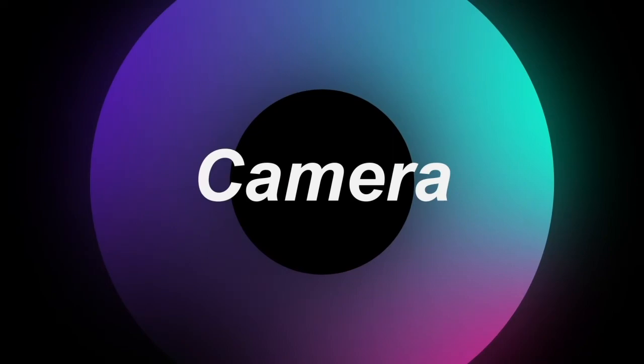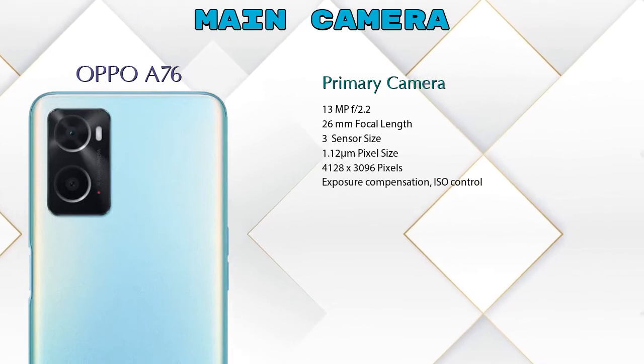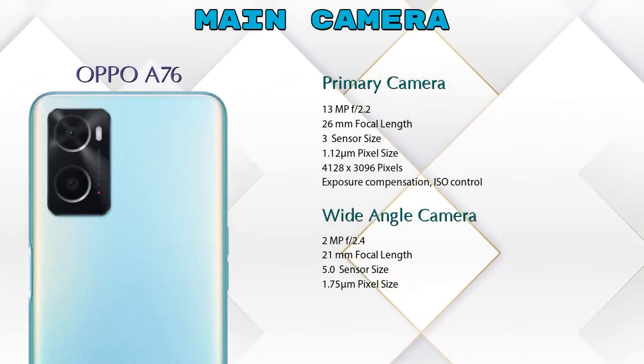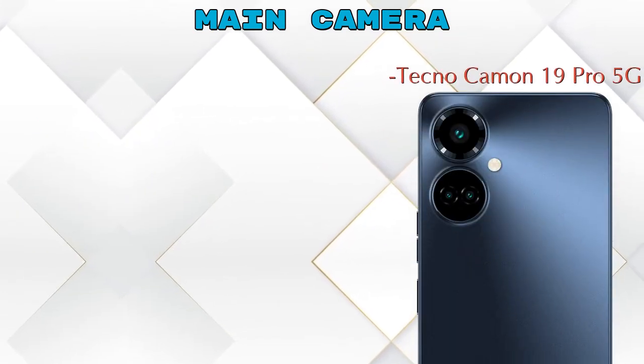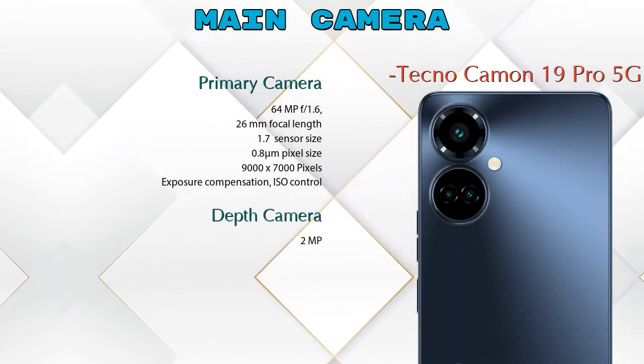Let's see the detail about our favorite feature: camera. First, talking about the rear camera — we can see two cameras in the A76: a primary camera and a wide-angle camera. The Camon 19 Pro 5G has three cameras: a primary camera, a depth camera, and a macro camera.